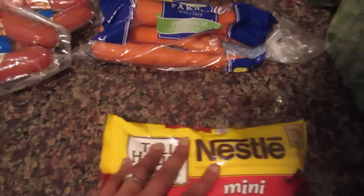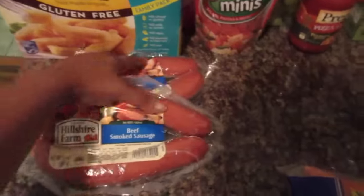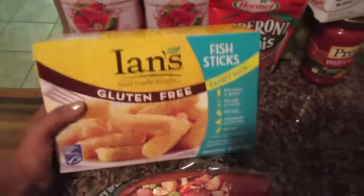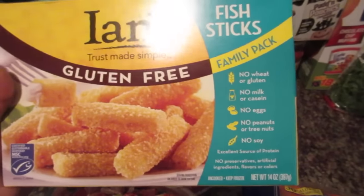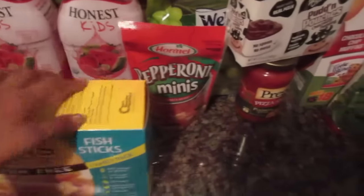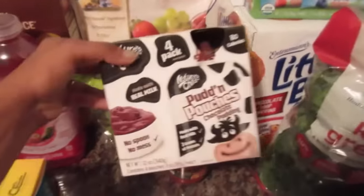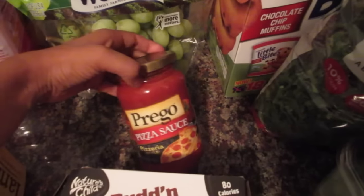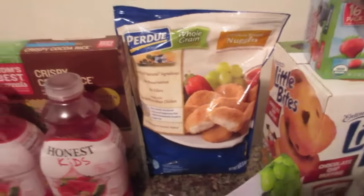At Target we just got a little bit of stuff. We got these mini chocolate chips for baking, some carrots. We got these smoked sausages because they were on sale — there was a Cartwheel 40% off. Some fish sticks for the kids, they've really been liking these lately — they're gluten-free, no wheat, no milk, no peanuts, no eggs. Ian's gluten-free fish sticks. Some mini pepperoni to make homemade pizza, some pudding pouches for the girls, and some pizza sauce.